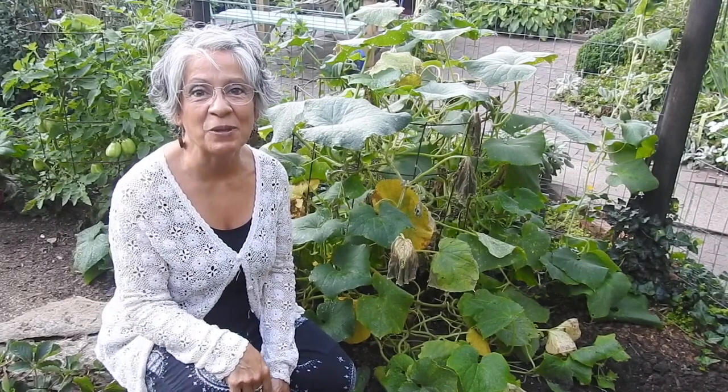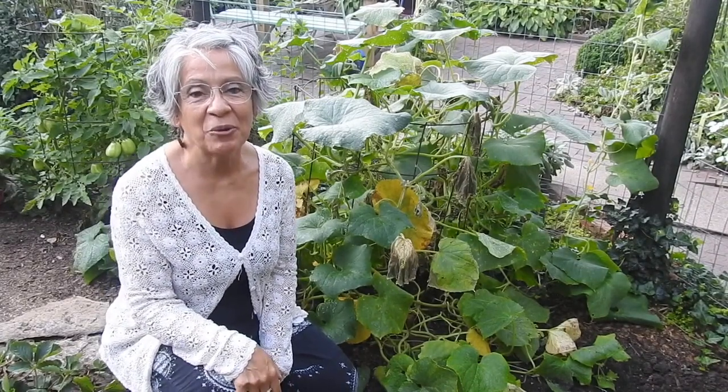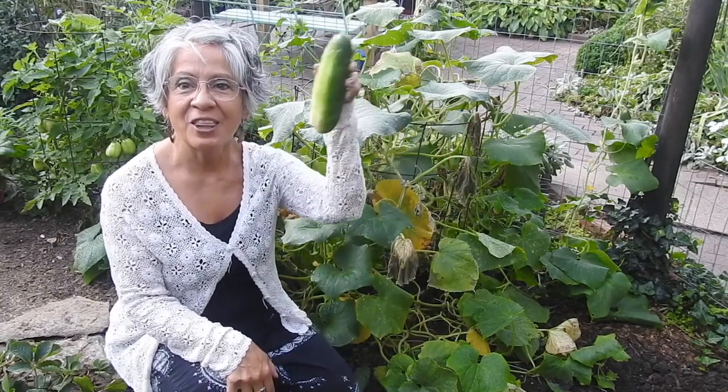Hi, welcome back to Miss Annette's Little Farm in the Big City. Today we're going to talk about the garden's unsung hero, the cucumber.